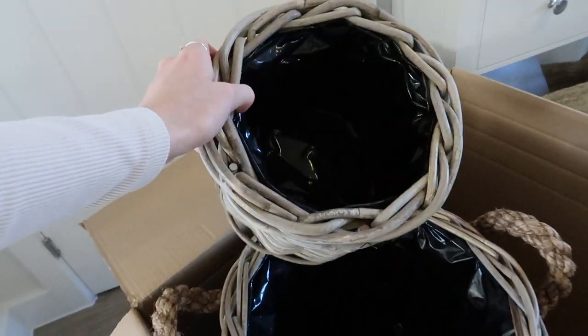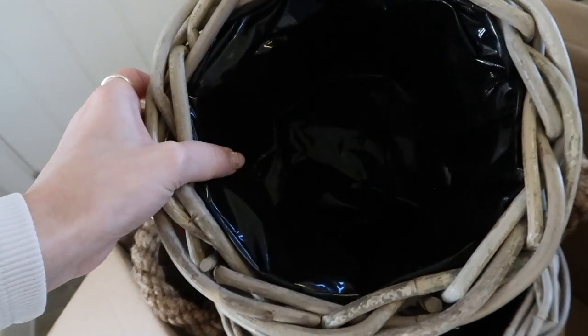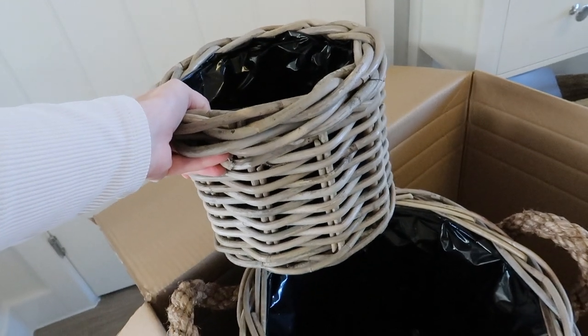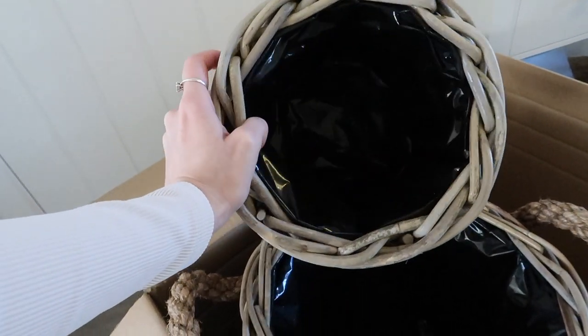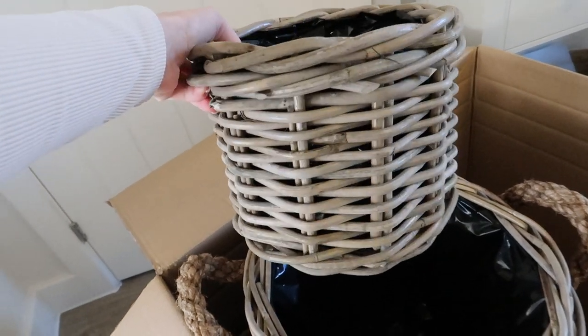Next I got a little wicker plant pot, and these ones are really good because they actually come lined - it feels like a bin bag inside so you can put your soil in and like fresh flowers. I've got some fresh flowers from the garden centre earlier today that I can hopefully put in there. I'm not really a gardener but I am trying to get into it. It's such a cute size, I absolutely love it.